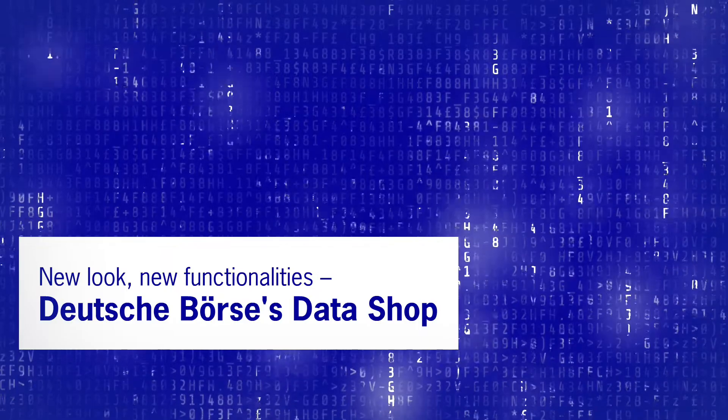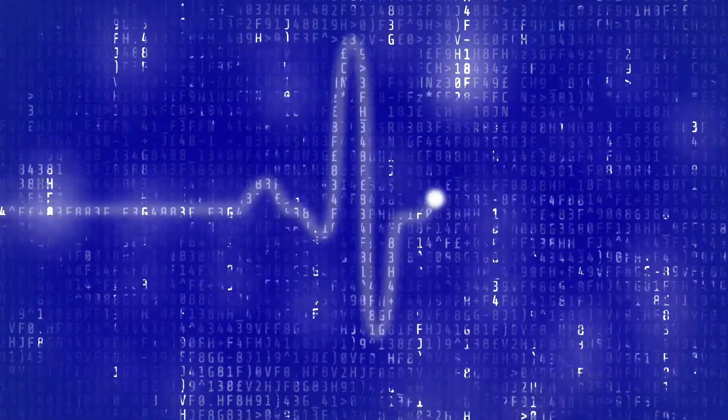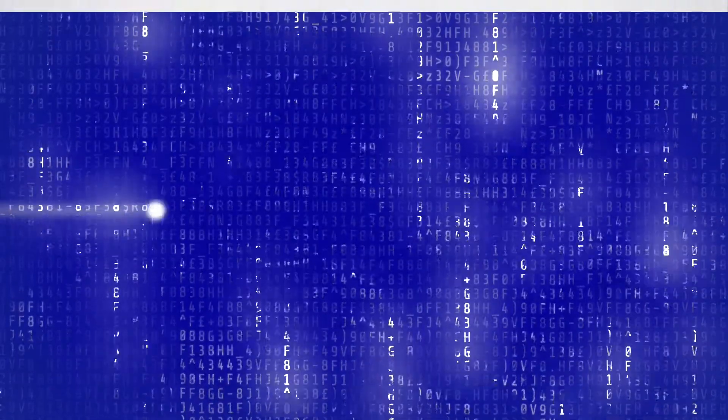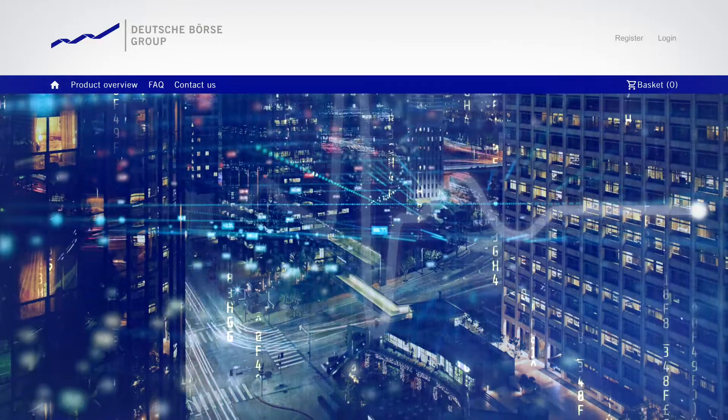New look, new functionalities. Deutsche Börse's Datashop. We have given our Datashop platform a new look and feel which makes it even more attractive, more functional and accessible.